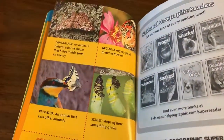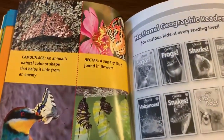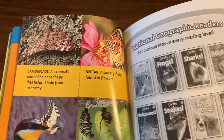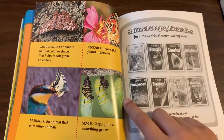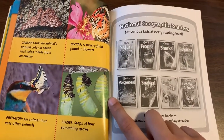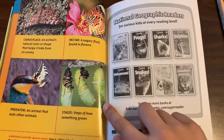Glossary. Camouflage: an animal's natural color or shape that helps it hide from an enemy. Predator: an animal that eats other animals. Nectar: a sugary fluid found in flowers. Stages: steps of how something grows.